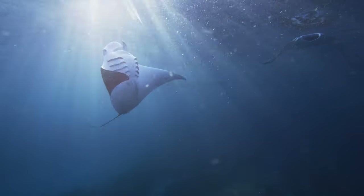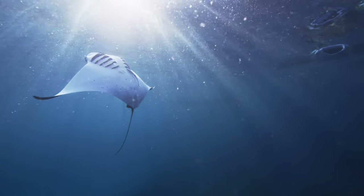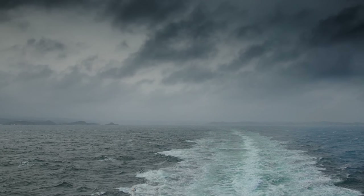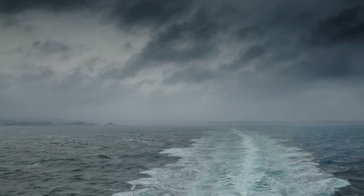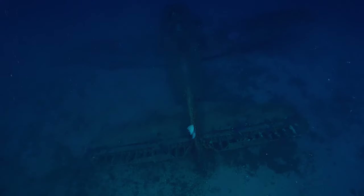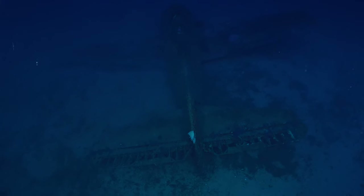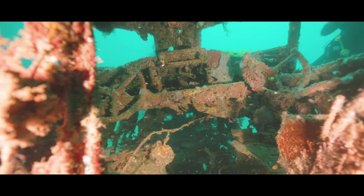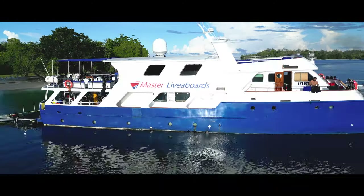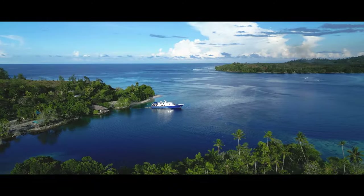At another nearby dive site you can find a colony of giant manta rays that feed around the surface. From 1942 until the end of 1943, the Solomon Islands were the scene of several major land, sea, and air battles between the Allies and Japanese forces, which means there are more than a few wrecks to explore — from airplanes to shipwrecks — though some are at technical depths, so double-check your itinerary if you're not technically trained.